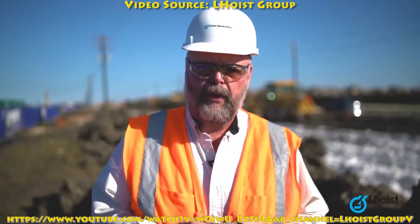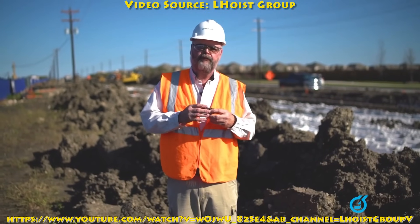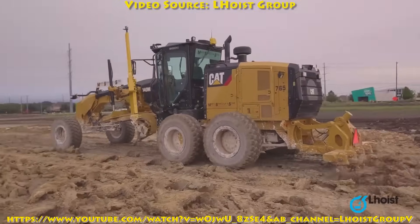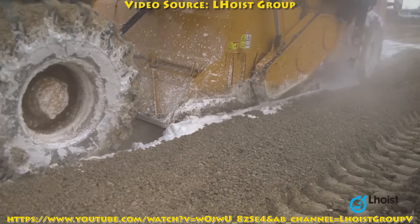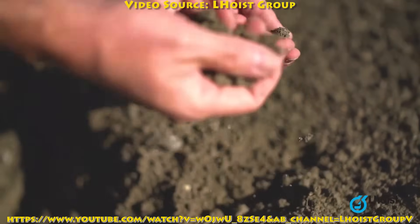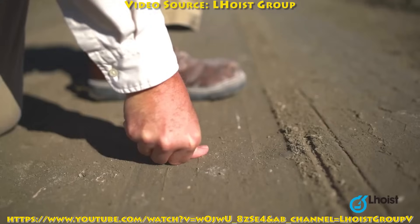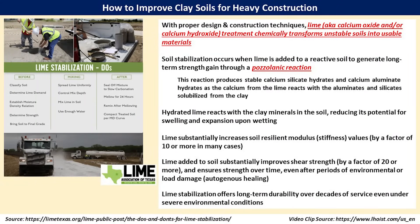We add lime in order to break down the clay. The clay particles, about two microns in size — smaller than your hair — absorb sodium. Sodium brings water, which allows expansion and contraction. Calcium goes in and knocks the sodium off the surface of the clay, thus keeping it from being able to expand. They open up the soil by ripping it, spread lime in to get it mixed, then come back with a mixer. The lime transfers across all the particles and surfaces, dissolving and kicking sodium out. Starting with clods of clay, after mixing lime twice you have a friable mixture that is easily compacted and gains pretty good strength compared to clay. The lime substantially increases soil stiffness by a factor of 10 or more, increases shear strength by a factor of 20 or more, and ensures long-term durability over decades of service even in severe environmental conditions.